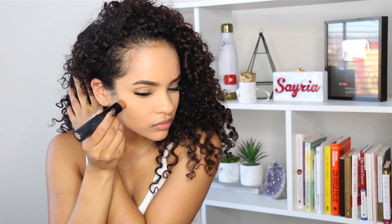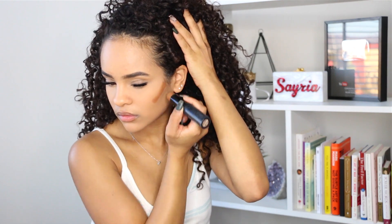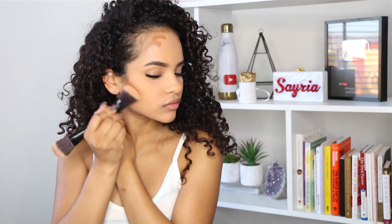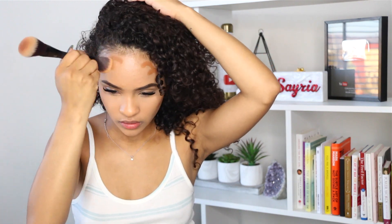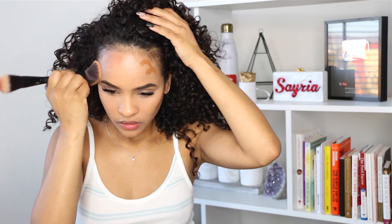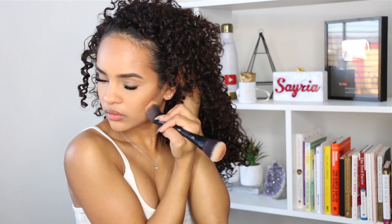Moving right along, I'm going to go in with my Sephora collection Make No Mistake foundation and concealer stick and use that to contour my face. To blend that out, I'm going to use the Sephora collection 201 — it's actually their blush brush, but I'm going to use that to blend it out. Don't worry guys, all of the products will be listed in the description below.